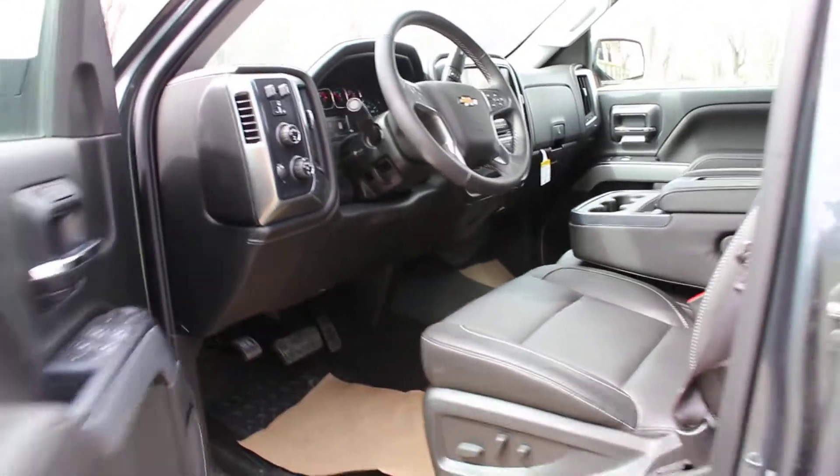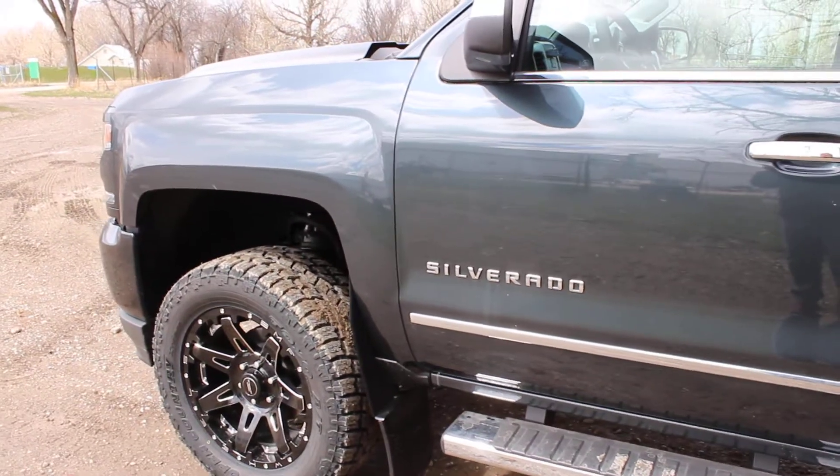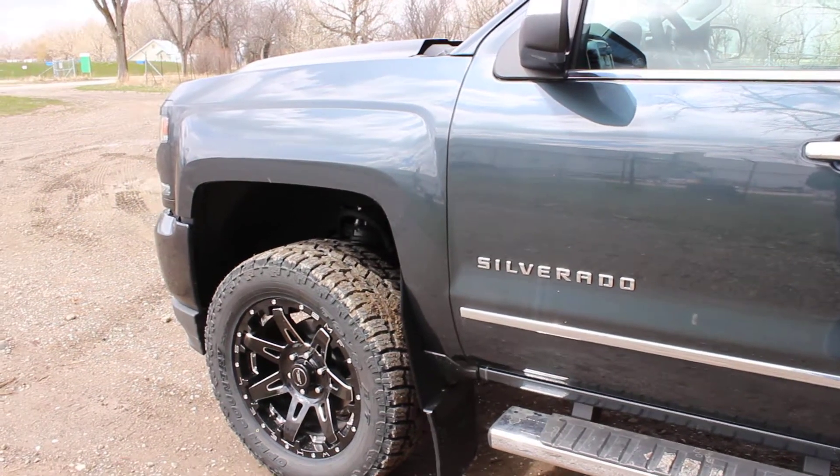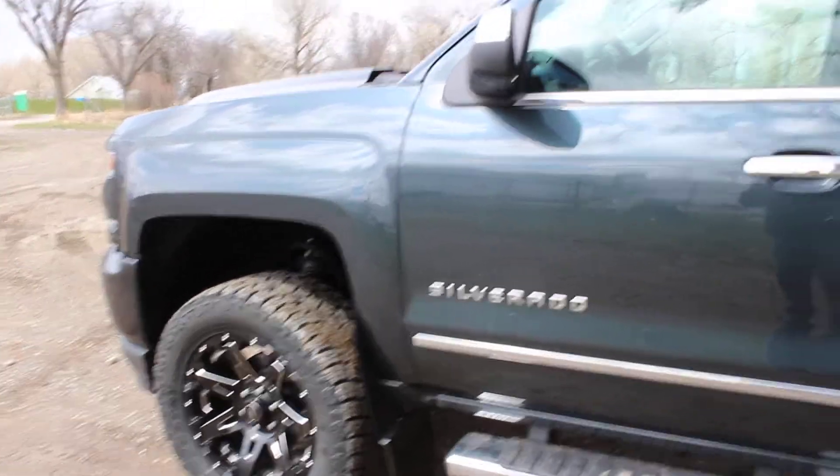This is our customized 2017 Chevy Silverado LTZ — the Davis Customs 3.5 inch lift with the Toyo Open Country tires and Death Metal wheels, here at Davis Chevrolet GMC Buick in Claresholme.